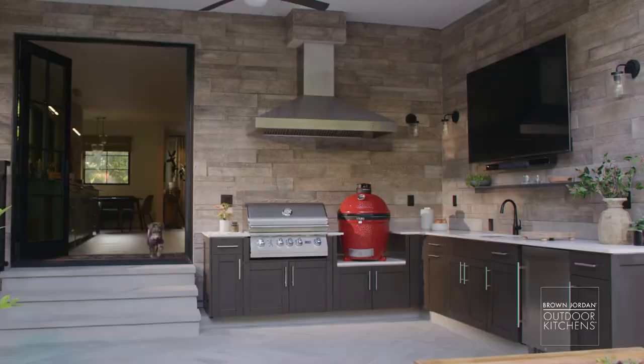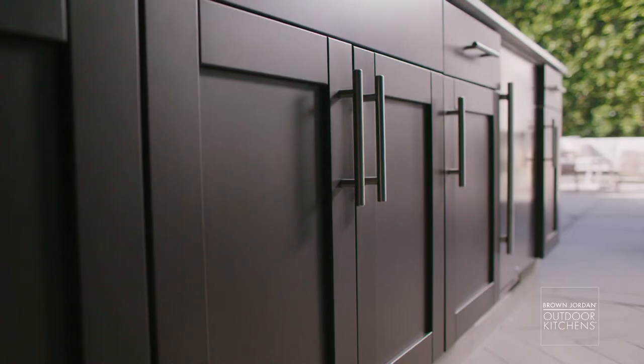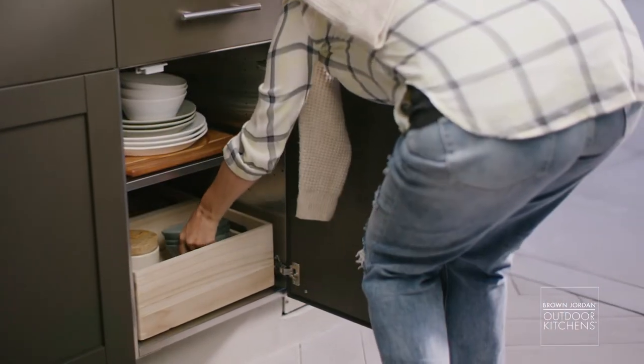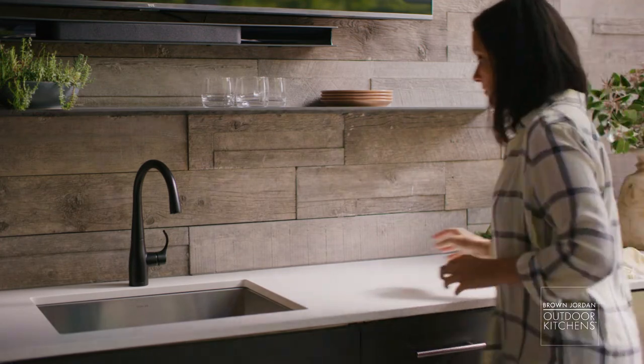The cooking wall is dedicated to my smoker and grill, which needed precise support. Durable Brown Jordan outdoor kitchen cabinets created the perfect home for everything I want to keep outside, and the countertop next to the sink is a vital uninterrupted workspace.